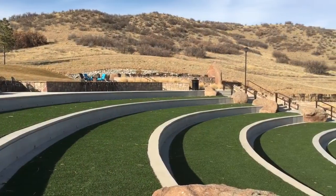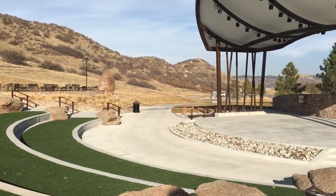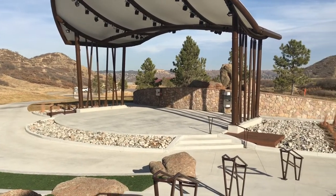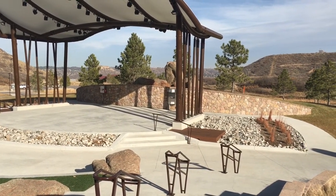Here's the outdoor amphitheater. They have great summer concerts. It's a great place to come with families, bring a picnic, and spend the evening.